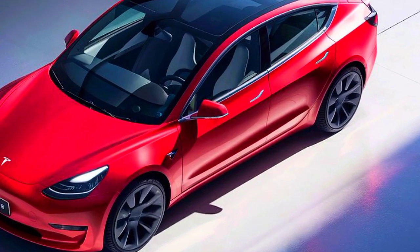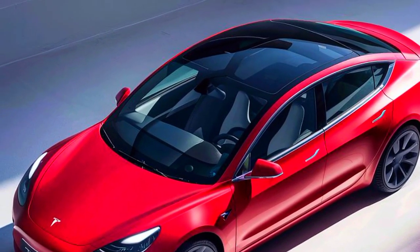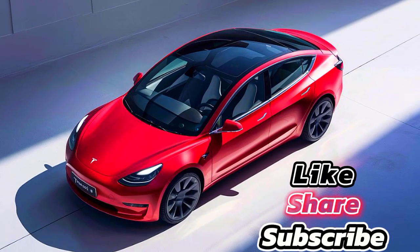Get behind the wheel of the Tesla Model 3 Coupe 2025 today and experience the thrill of driving like never before. Thanks for watching AutoBuzz, we'll see you in the next video.